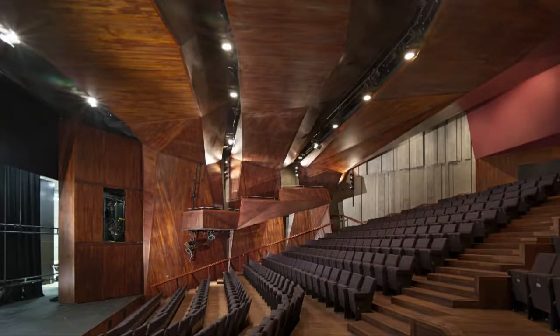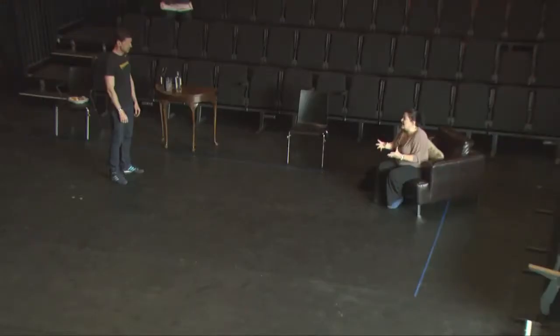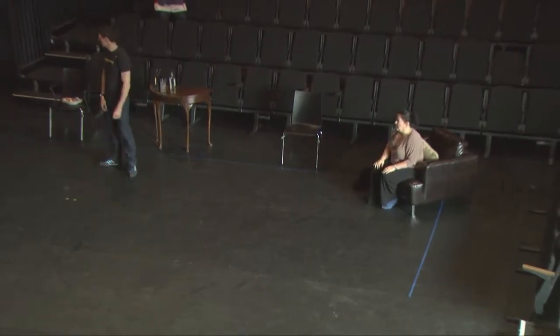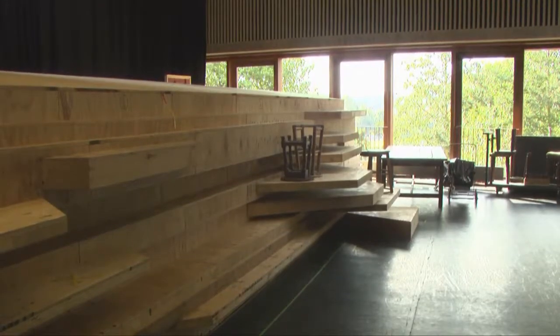The elements that make up the theatre are the big auditorium, which is 400 seats, and a flexible 150-seat studio auditorium. We have a rehearsal room which is the same size as the stage in the big auditorium, and then obviously there are lots of dressing rooms and areas for backstage.